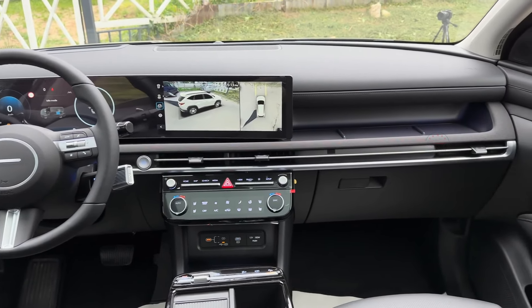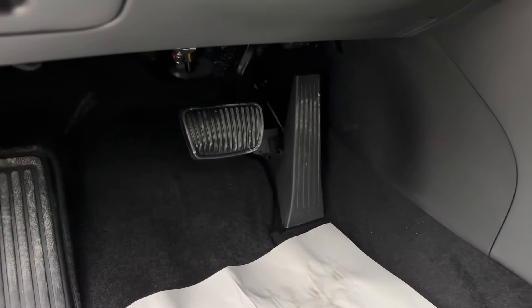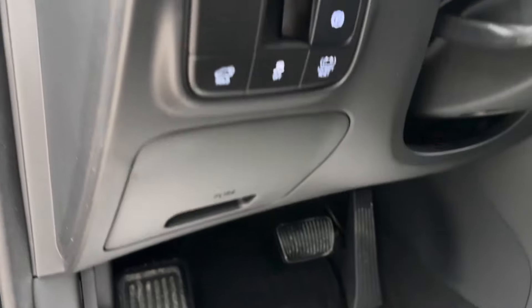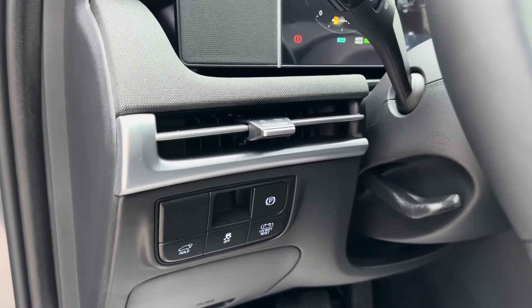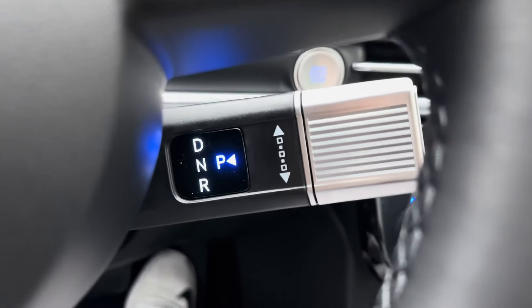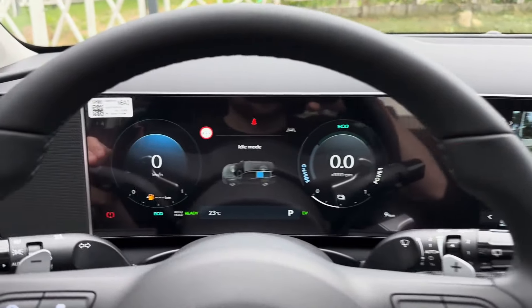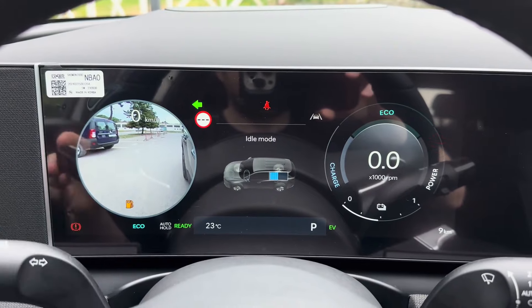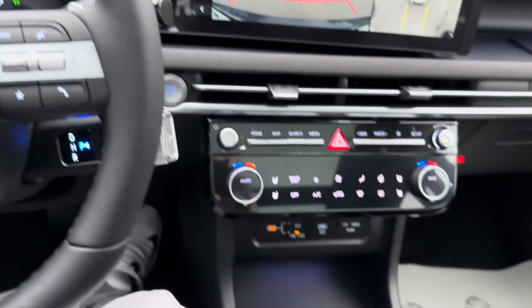We recommend the sporty-looking N-Line trim, which is new for the 2025 model year. It features stylish 19-inch wheels, unique front and rear styling treatments, dark chrome exterior accents, a panoramic sunroof, and N-Line badging. The cabin is draped in a combination of cloth and leather upholstery and includes a Bose stereo, the new dual-screen infotainment system, and an auto-dimming rearview mirror.